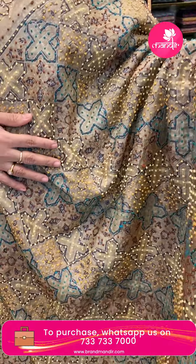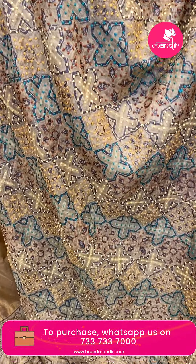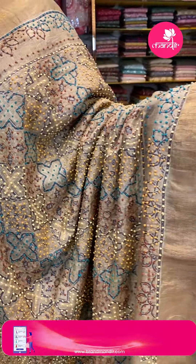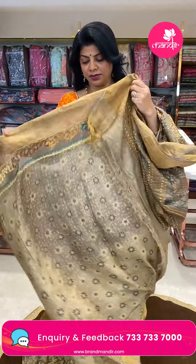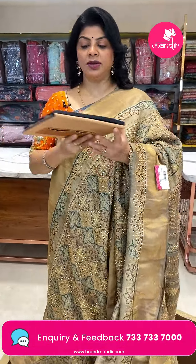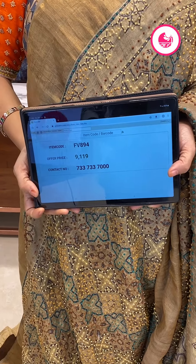Complete azurek printed blocks, diamonds with lovely knotwork throughout. The complete knotwork with multi-colour tissue border pallu. Border and pallu have zari lines print as well as knotwork. The blouse is self-printed with tissue border and knotwork border. Price is 9000, code FV894.